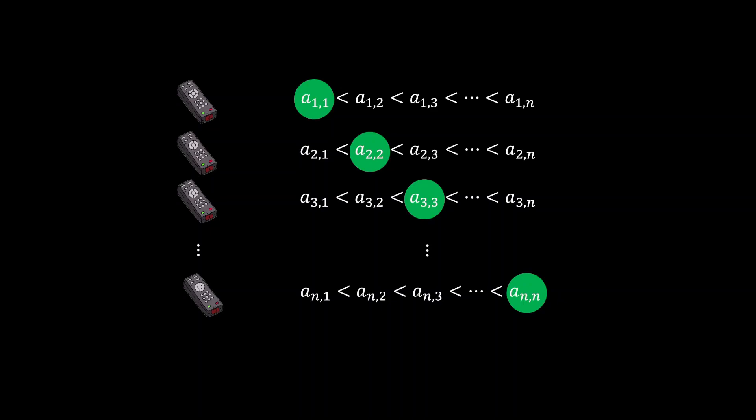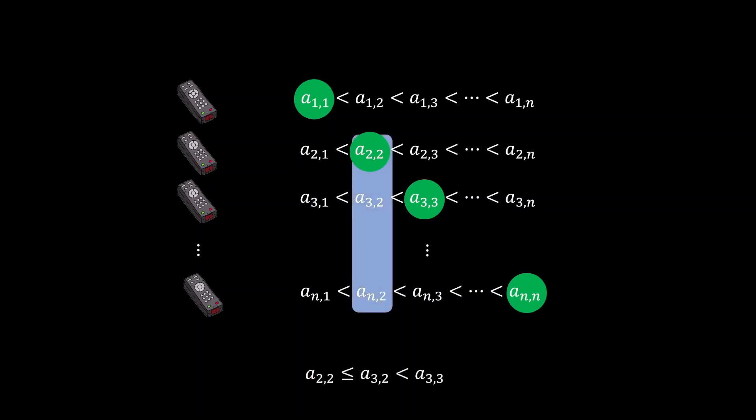This is very easy to show. For example, to show A2,2 is less than A3,3: by definition, A2,2 is the minimum among the second press dates of all remaining controllers at that step, so A2,2 ≤ A3,2. And A3,2 is strictly less than A3,3 because it is a strictly increasing sequence of dates on which the third controller is pressed. By a similar argument for all entries, the diagonal entries are strictly increasing.